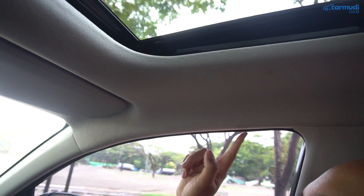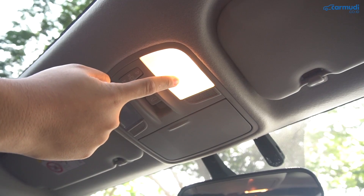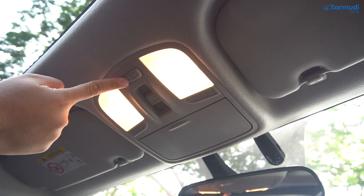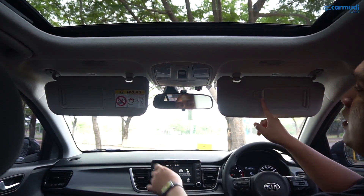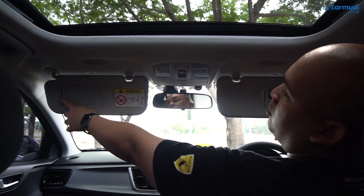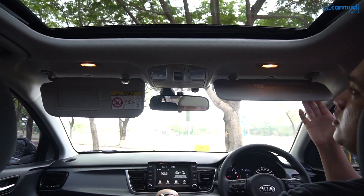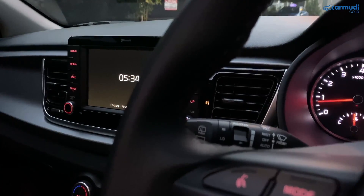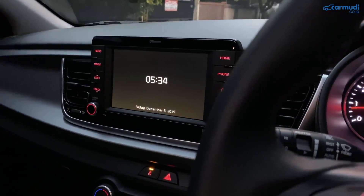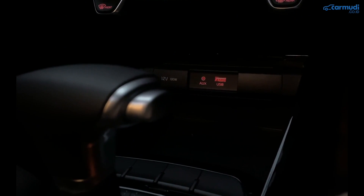Detail-detail lainnya: sebelah driver belum ada pegangan tangan, yang penumpang depan sudah dikasih. Lampu kabin di depan ada dua kiri-kanan, masih halogen. Sun visor di kiri dan kanan sama-sama sudah ada card holder, kaca yang bisa dibuka-tutup, dan lampu yang otomatis mati kalau ditutup. Spion tengah sudah day and night manual. Khasnya Kia: kalau malam, tombol-tombolnya disinari backlight warna merah — bahkan sampai USB port dan aux input di tengah, USB port belakang, dan tombol setiap jendela di pintu manapun ada lampunya.